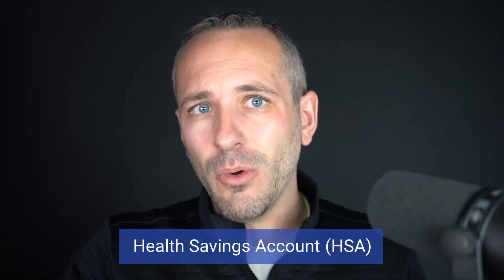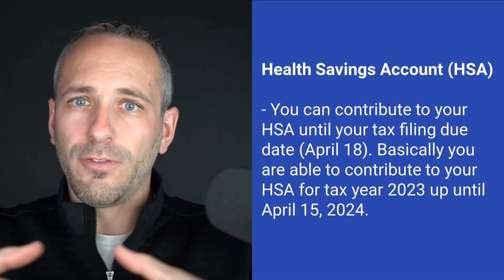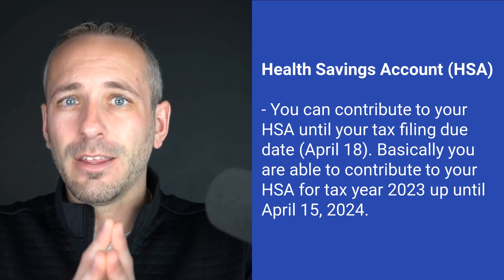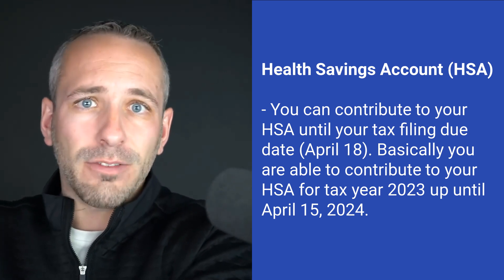One other item to talk about is the health savings account. We absolutely love the HSA — it's a tool that every single person should be utilizing as long as you qualify with a high-deductible health plan. It's almost like a retirement plan on steroids. You can still fund your health savings account after the year is over — you have until April 15th to make contributions, or by your filing date if you file earlier. Definitely something you should be taking advantage of if you qualify, and you should be maxing it out if the numbers make sense.